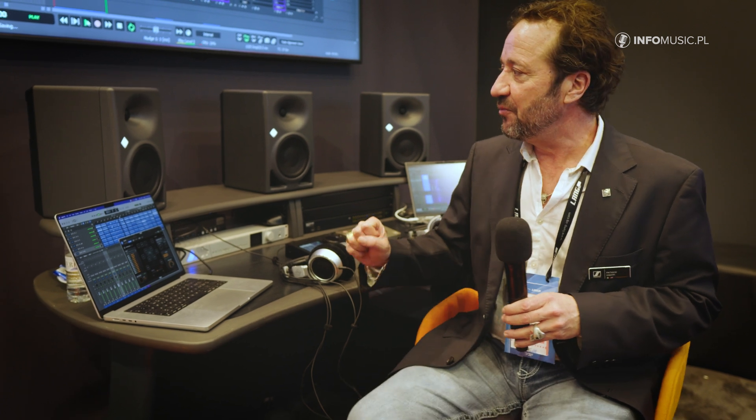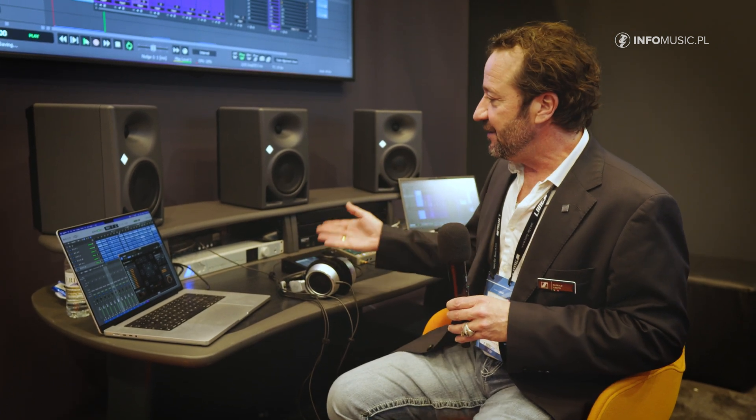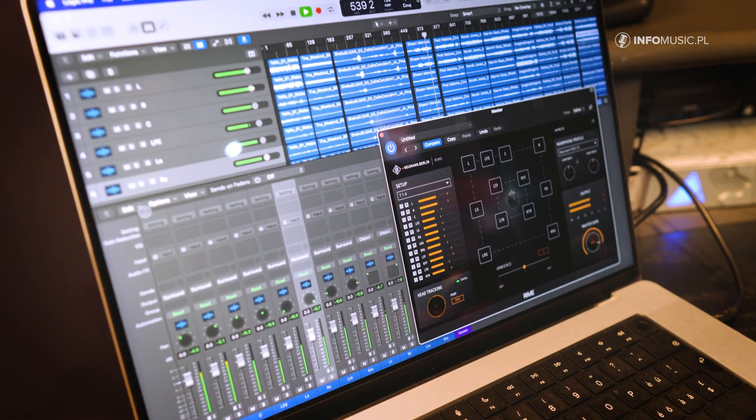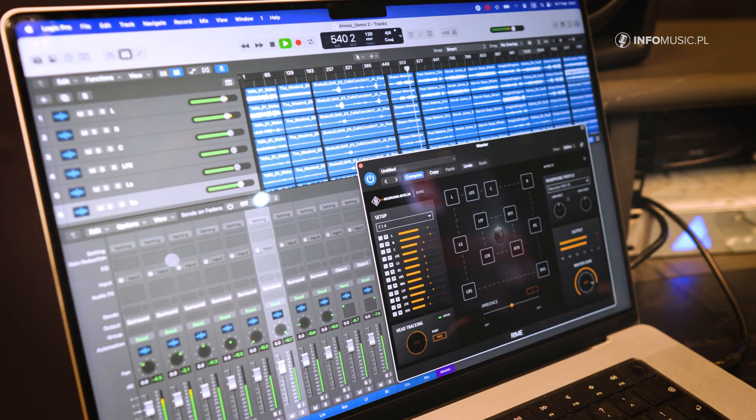The beauty of the RIME plug-in is that it allows us to maintain the same sound characteristic as we do with all our loudspeaker range, from the smallest to the largest, into a headphone experience — into a binaural experience with headphones.